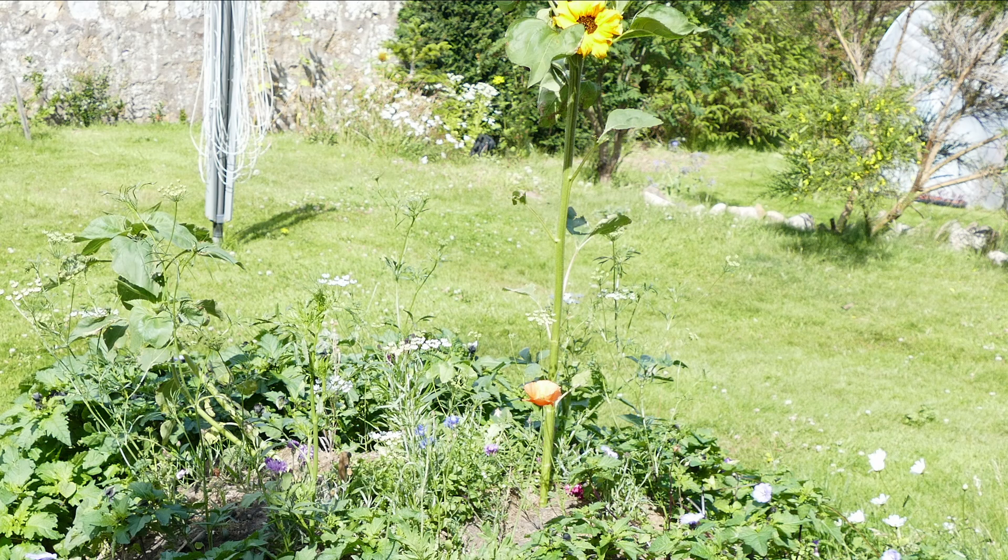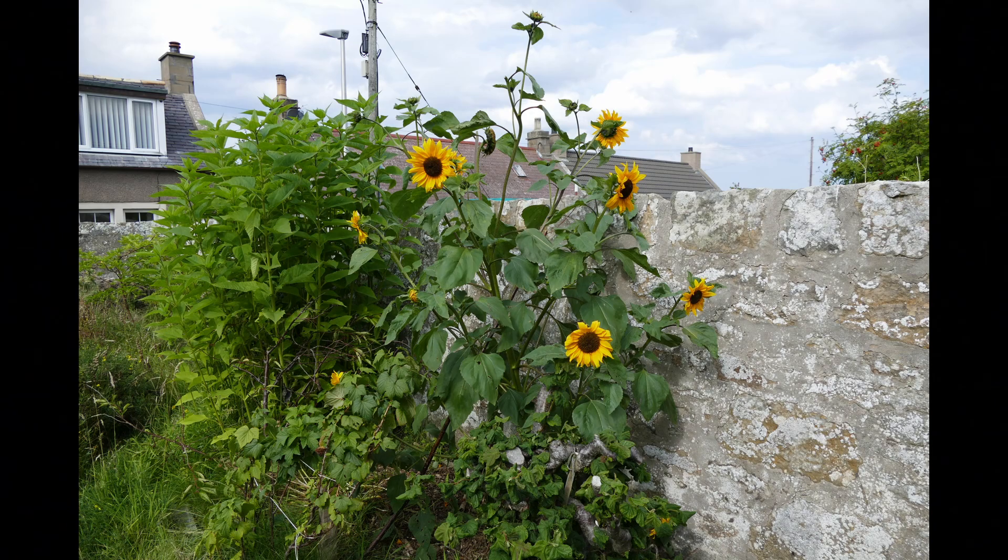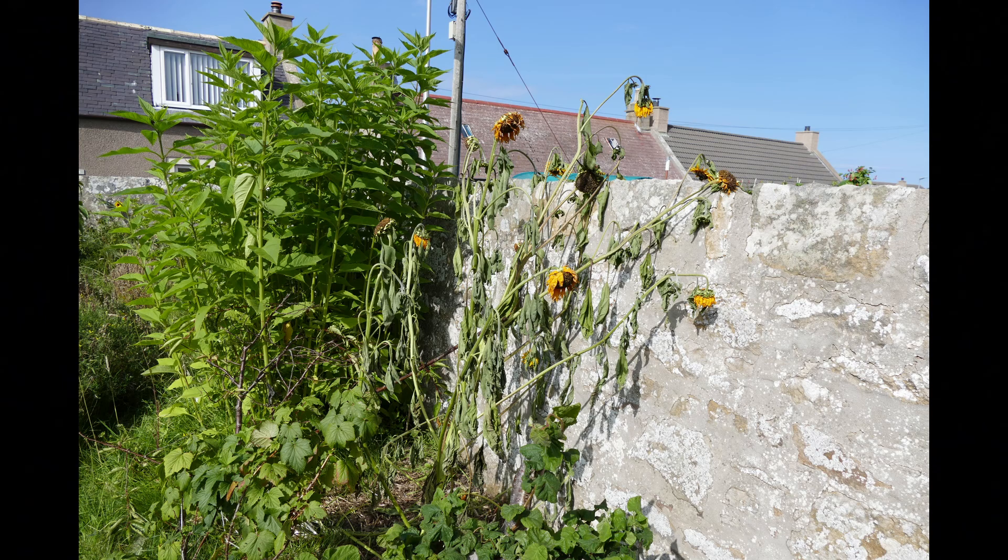Wind can also stress the plant enough to cause it to flower a little bit earlier. Towards the end of the season, very strong winds can easily snap branches off or even blow the entire plant over. So you really need to be quite careful when it comes to wind.